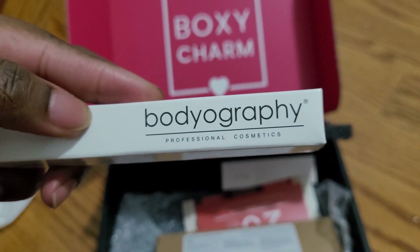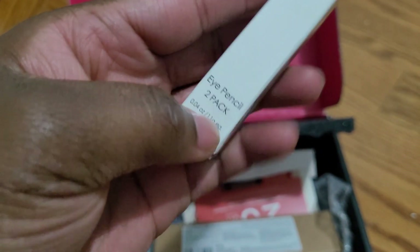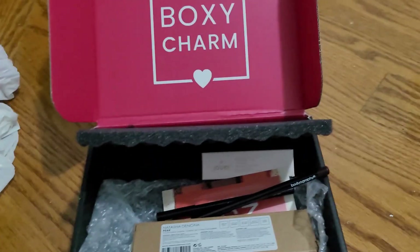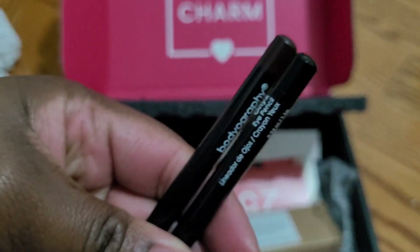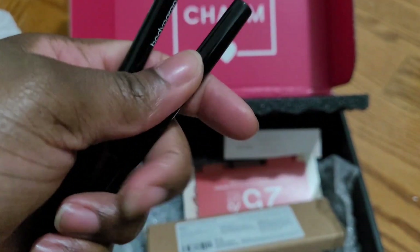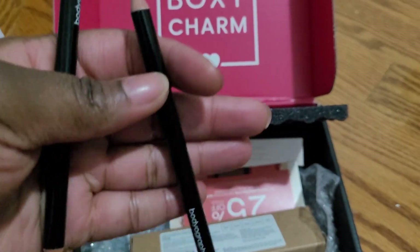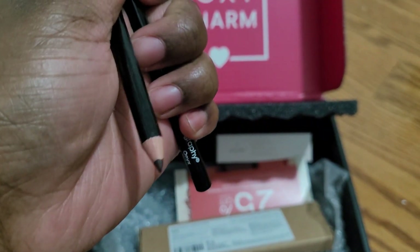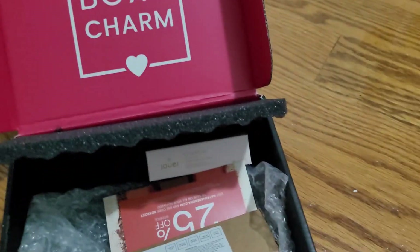Next we have Bodyography Professional Cosmetics Eye Pencils — it's a two-pack. We got a brownish one and a black one. So here's the black one and here's the brown one. Black and brown — okay, we got that.